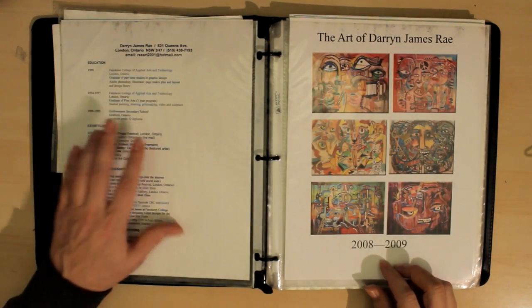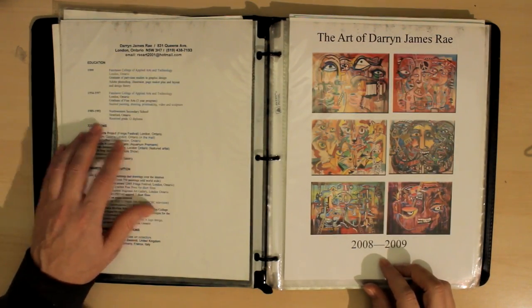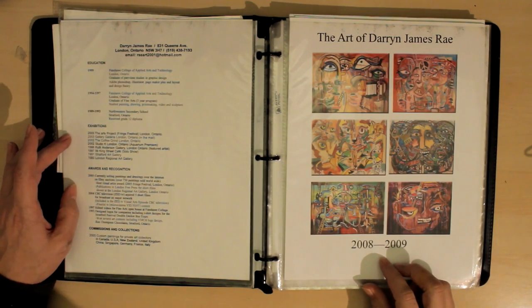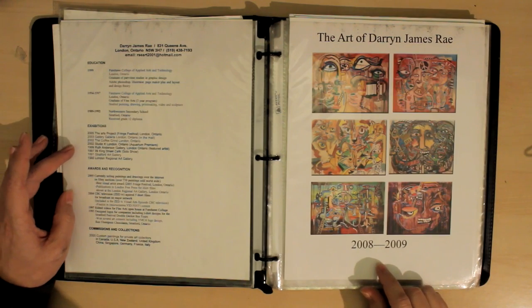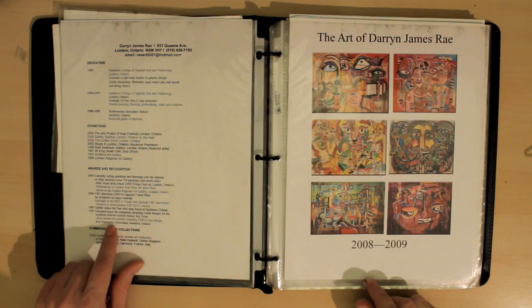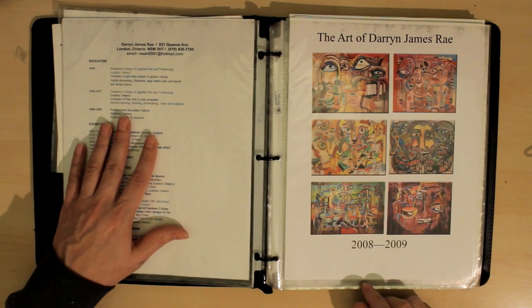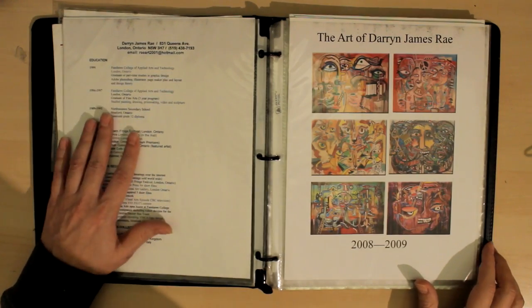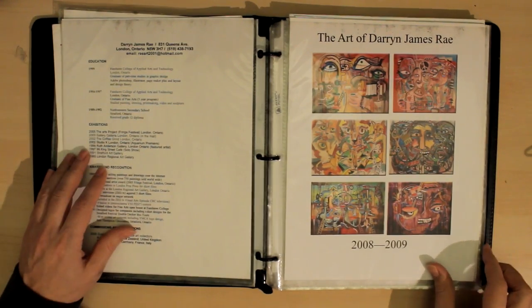On this page I have my CV, which is like a resume of all the various shows, exhibits, awards, commissions, and stuff. I haven't updated this since 2005, but it gives art galleries and art dealers a way to see what you've been doing.